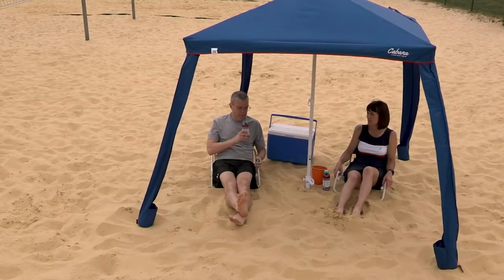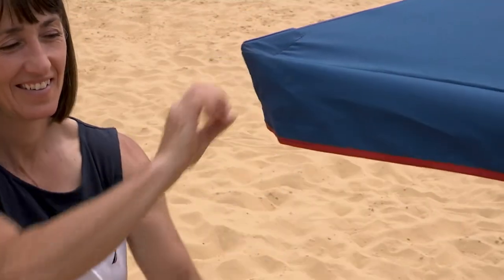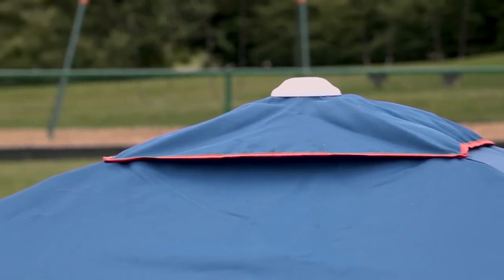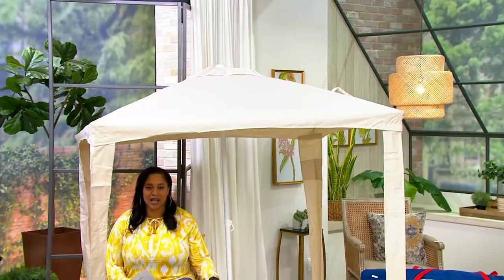This is from Slumber Trek. It's the convertible 2-in-1 UV50 Cabana Shelter and Umbrella. It is $66.84 on our Today's Bonus Buy price, which is normally $80. So you're saving $13.16 off of that QVC price. Five easy payments of $13.37 on this one.